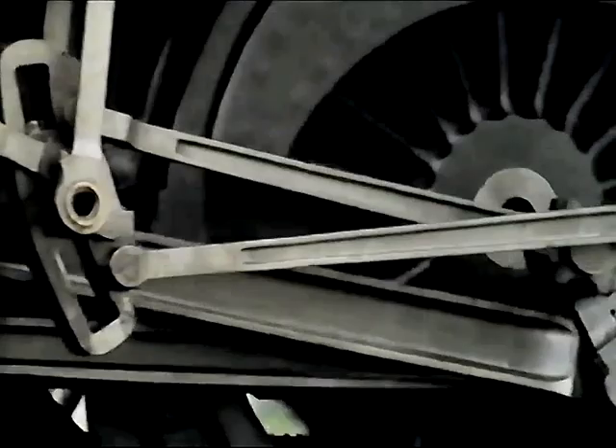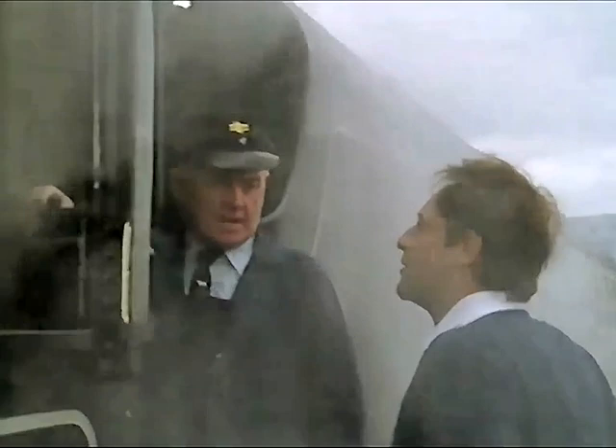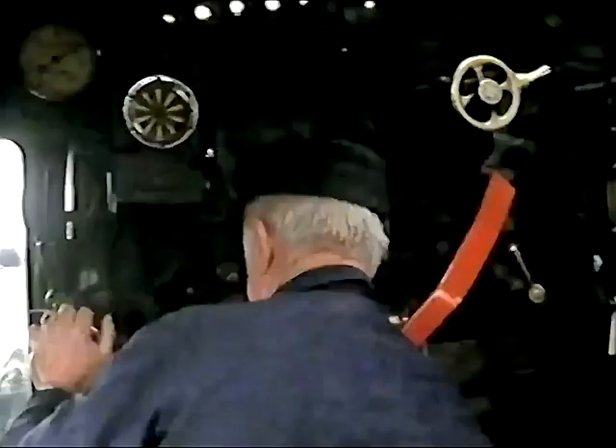I'd give my eye teeth for a chance to travel on the footplate — but another time. At least I've still got my eye teeth.